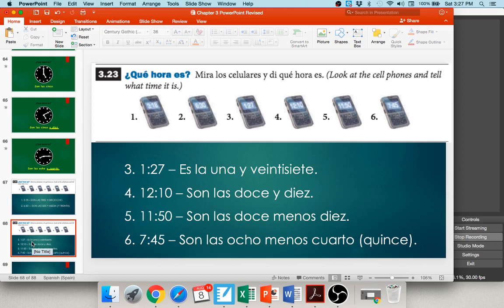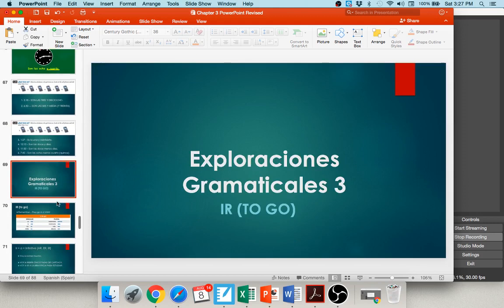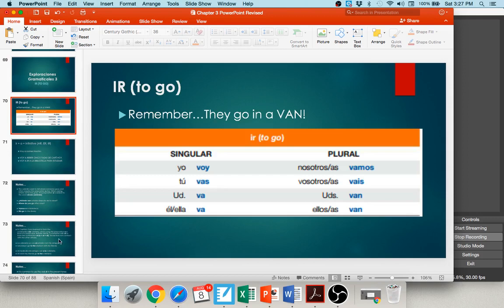The third grammar structure in Chapter 3 is the verb ir — to go in Spanish. Be careful: ir is its own verb, not the infinitive ending -IR. As you conjugate ir: voy — I go, vas — you go, va — he/she goes, vamos — we go, vais — you all in Spain go, van — they go. I always tell my students to remember: 'they go in a van' — van, they go.